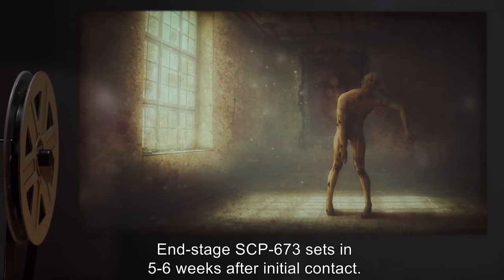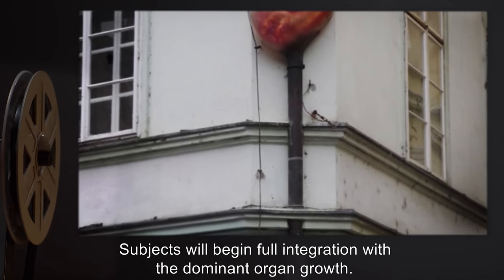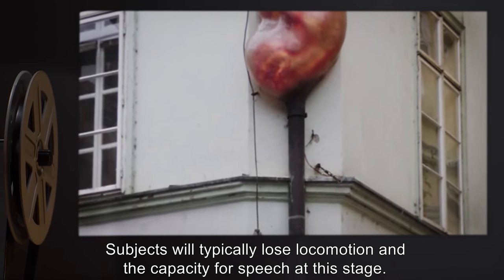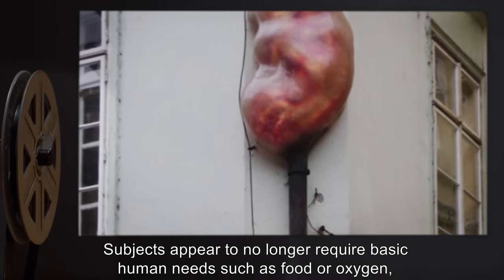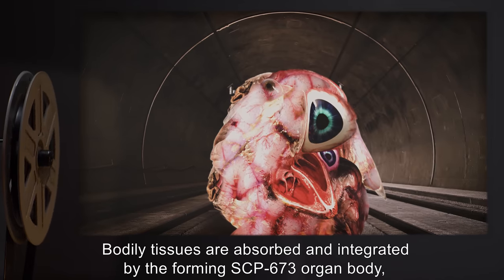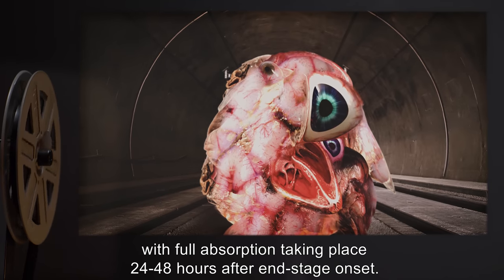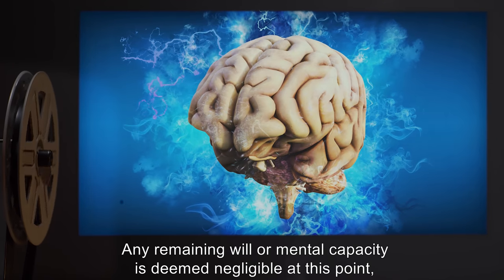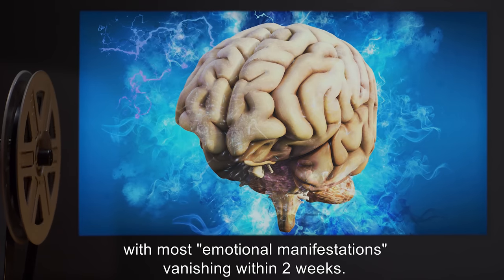End-stage SCP-673 sets in five to six weeks after initial contact. Subjects will begin full integration with the dominant organ growth and will typically lose locomotion and the capacity for speech. Subjects appear to no longer require basic human needs such as food or oxygen, and behave as a parasite on the main organ. Bodily tissues are absorbed and integrated by the forming SCP-673 organ body, with full absorption taking place 24 to 48 hours after end-stage onset. Any remaining will or mental capacity is deemed negligible, with most emotional manifestations vanishing within two weeks.